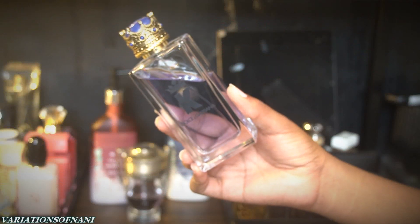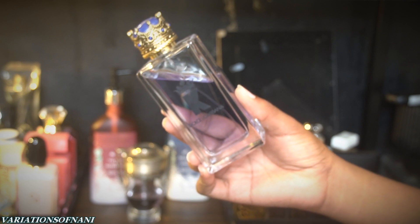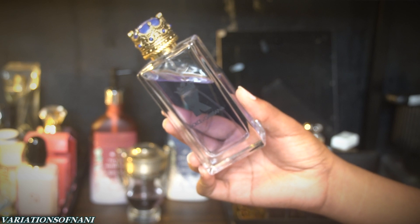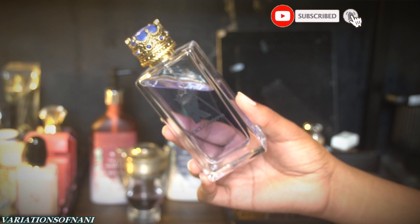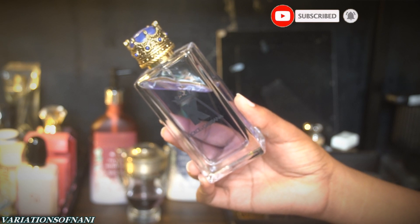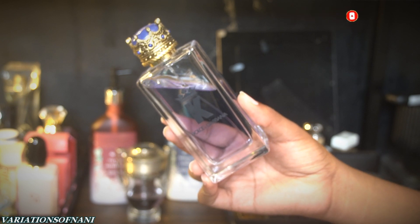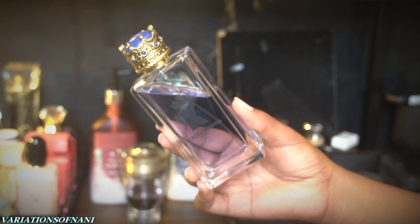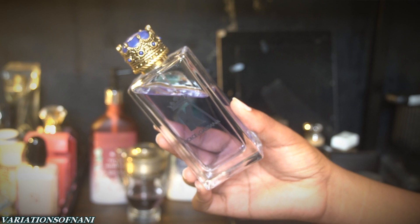The first fragrance I want to talk about is Dolce and Gabbana K. The first time I saw the bottle I was really thinking the worst, even before I smelled it, just because the bottle isn't necessarily my favorite — it looks very gimmicky, more of a youthful type scent. But the juice inside is top tier and I feel like this is an underrated scent from this fragrance house.